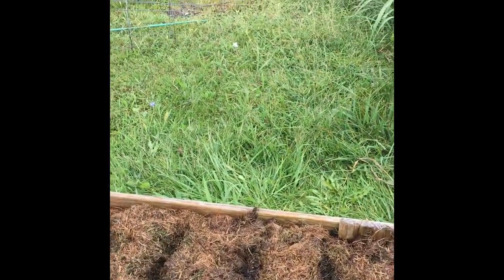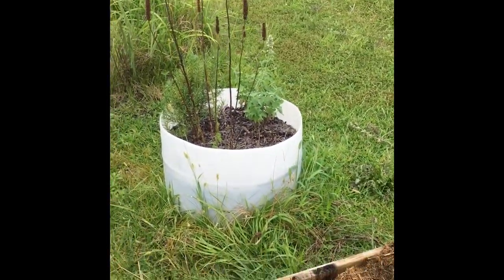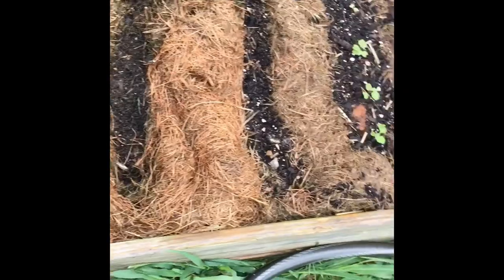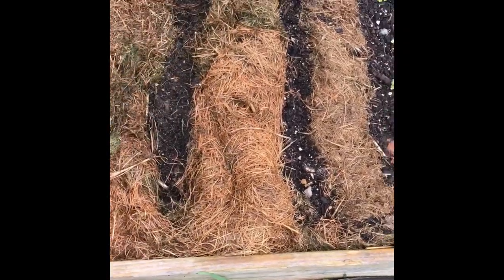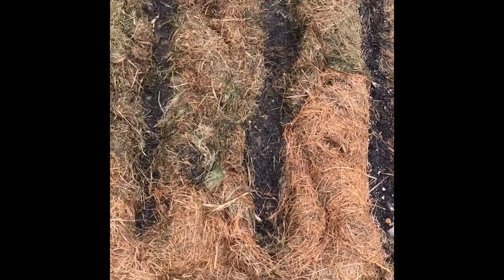I need to get out here and weed back around the pathways. I do some of it, I go back to do the rest of it, and the stuff I've already mowed has already grown back. Anyone want to rent out their husband or boyfriend? I wish I had grandkids to guilt into doing it for me. Alright, let me get out my seeds and figure out how much I have to do and where.